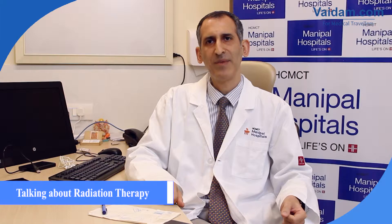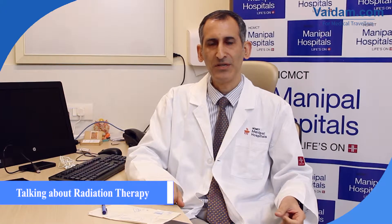Today I'll be speaking about the use of radiation in management of cancer patients. As we know, almost 60 to 70% of all cancer patients would require radiation at some point of time.